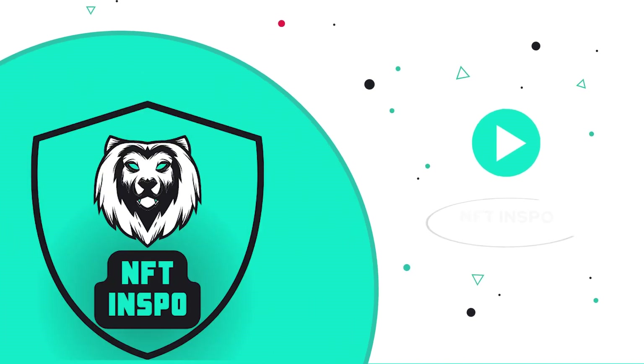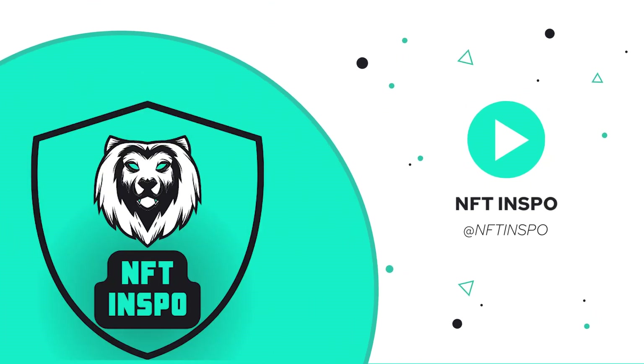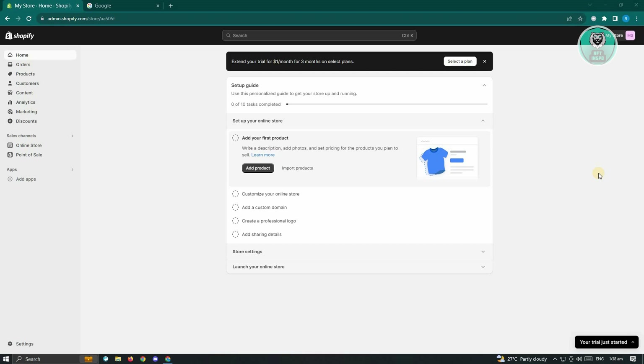Hello guys, welcome back to NFT Inspo. For today's video, we are going to show you how to fix SSL pending error on Shopify. So if you're interested, let's start our tutorial.